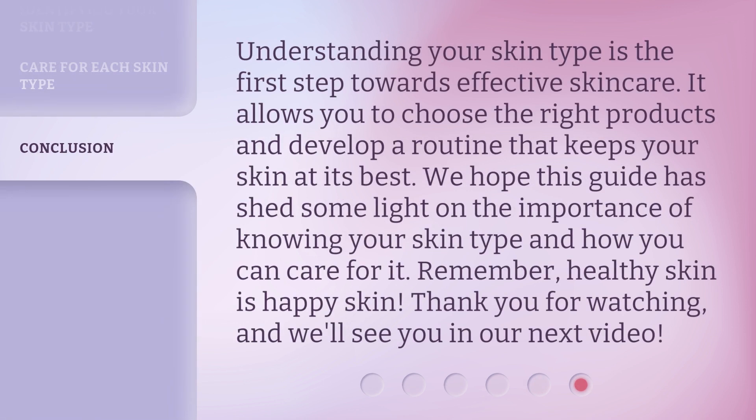Understanding your skin type is the first step towards effective skin care. It allows you to choose the right products and develop a routine that keeps your skin at its best. We hope this guide has shed some light on the importance of knowing your skin type and how you can care for it. Remember, healthy skin is happy skin. Thank you for watching, and we'll see you in our next video.